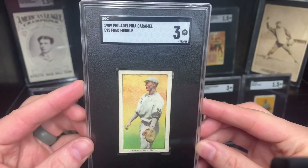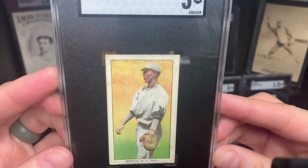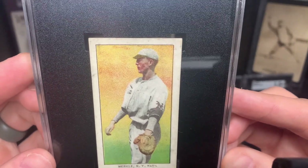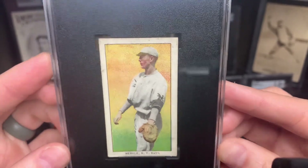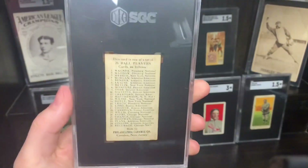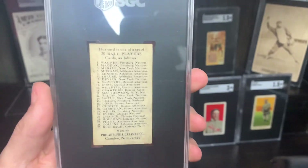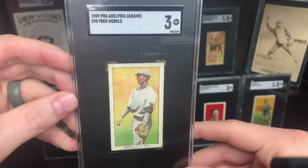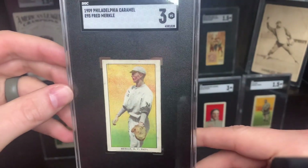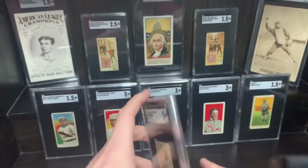First was this beautiful E95 Fred Merkel in a three. I just love this pose — the detail on this card is fantastic. I love the glove, all the detail there. Just a beautiful card, really nice card for my E95 set. I've got nine cards of the 25, but I don't have any of the big ones, so as far as completion I am still miles away. But that's a really nice card. I love Fred Merkel, I love the Giants — probably my second favorite team behind the Boston Doves from this era.